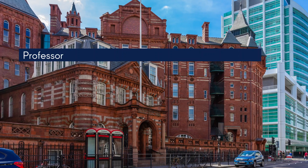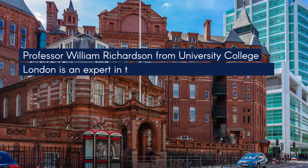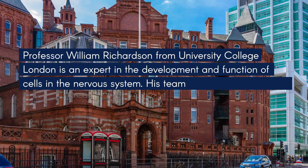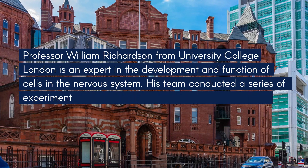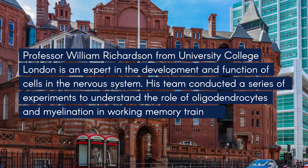Professor William Richardson from University College London is an expert in the development and function of cells in the nervous system. His team conducted a series of experiments to understand the role of oligodendrocytes and myelination in working memory training.